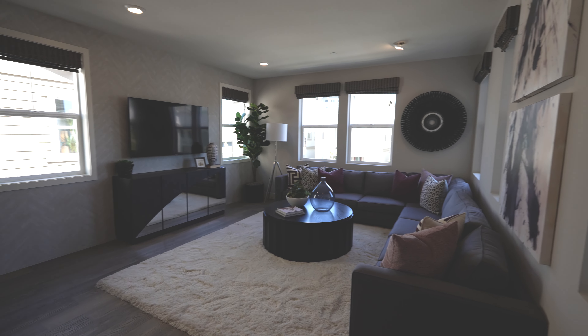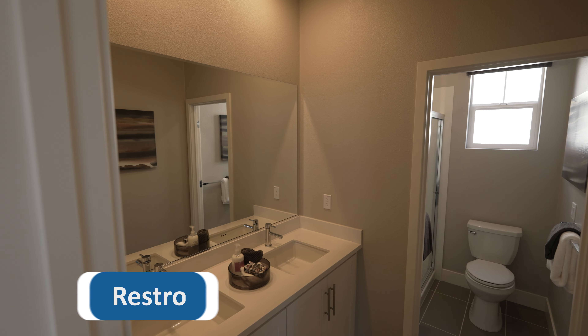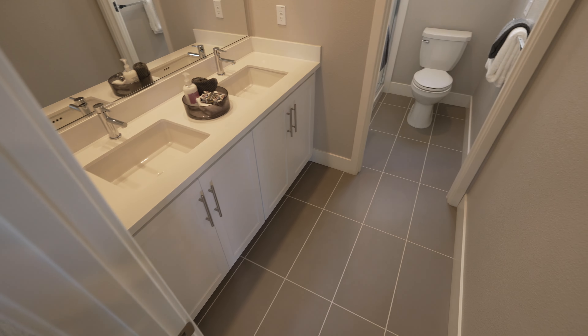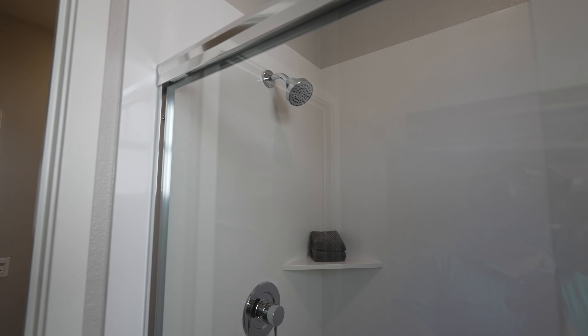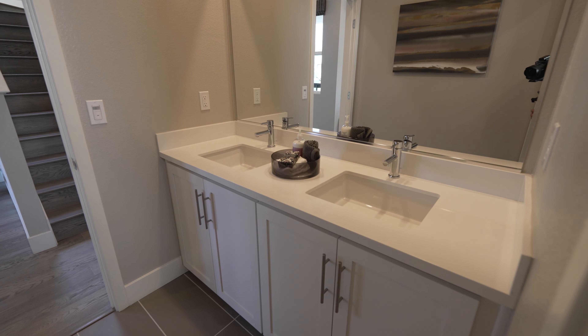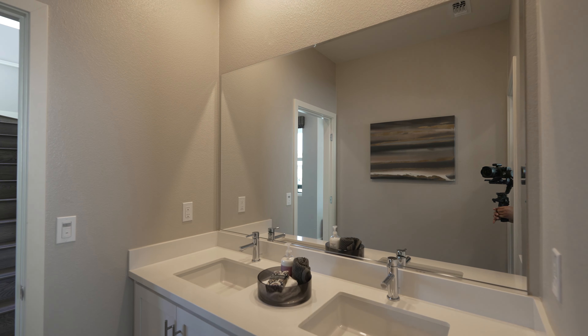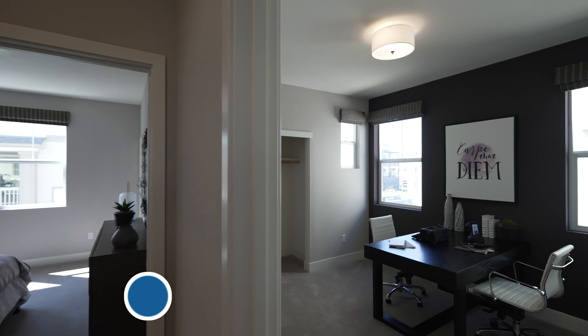Oh, this is nice! Did they convert one of the bedrooms? No — so this is like a bonus area. This is nice. Nice idea. This is a small desk, but that's still a pretty nice idea — it's a flexible desk. I like this. This is so much better than the living room downstairs. That's why — just make this your living room, and then downstairs just make it bigger for something else, or one long dining table. This is pretty nice though.